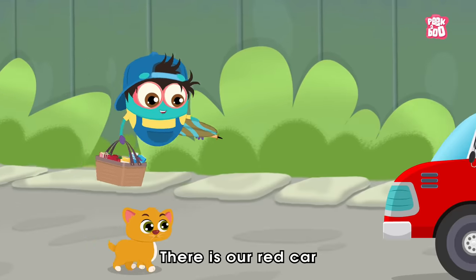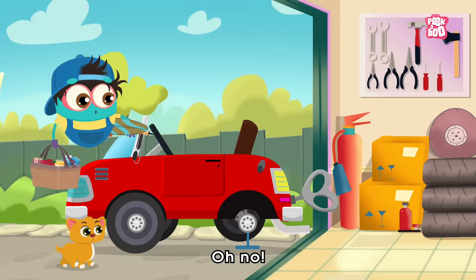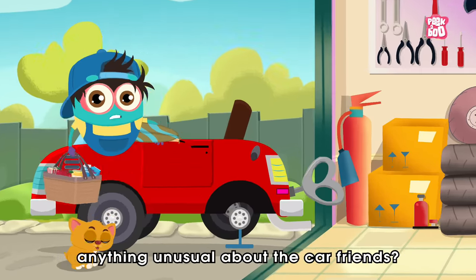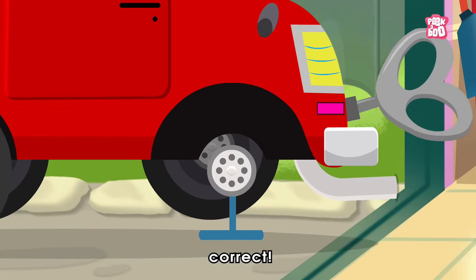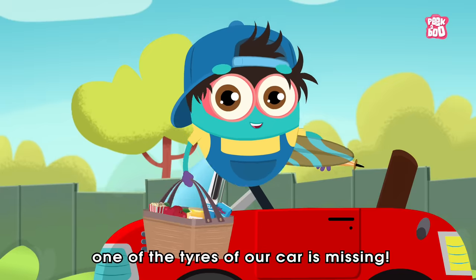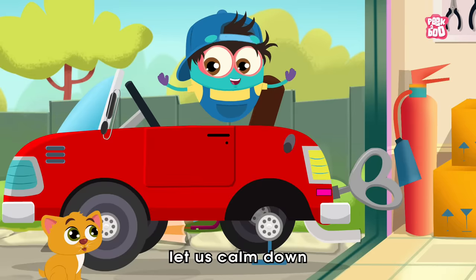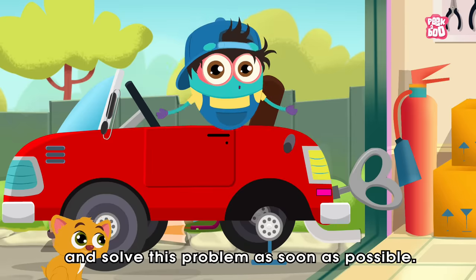There is our red car. Let's get into it now. Oh no! Look at this! Did you notice anything unusual about the car, friends? Correct! One of the tyres of our car is missing. Oh no! Don't worry, Kitty.